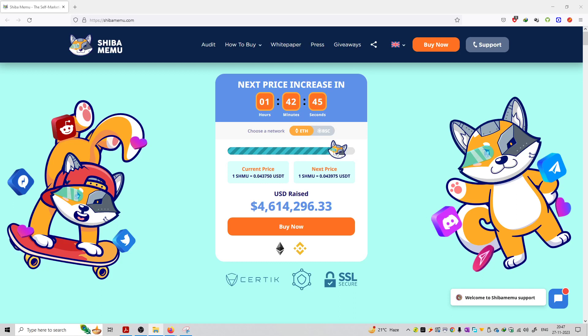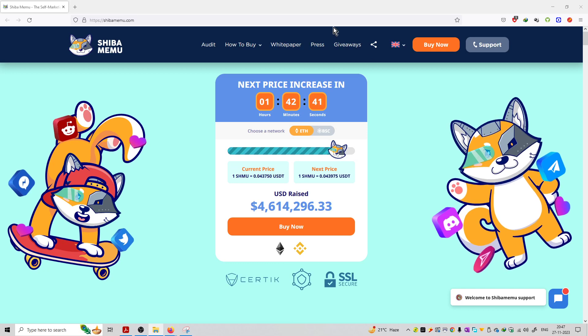Welcome to the series of cryptocurrency project reviews. The next project is Shiba Memo. You can see this is the official website of this platform. Some things are available in the audit section — how to buy this coin, white paper, and press section.